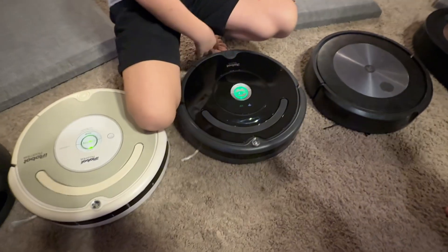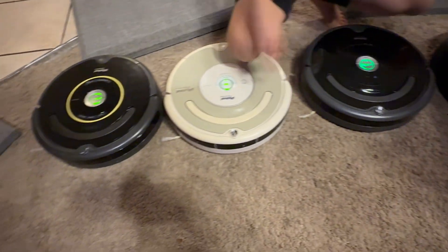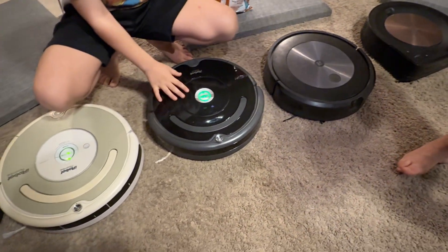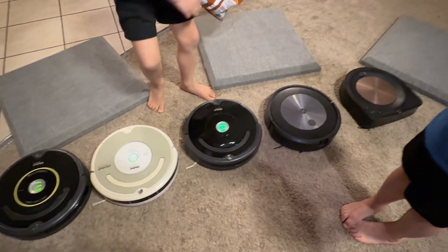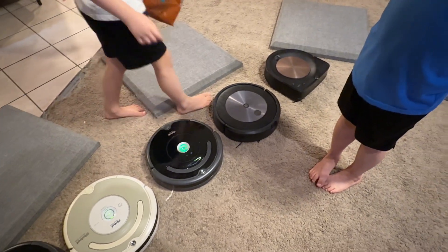The 675 doesn't have maps and it doesn't have the line patterns like these two. But this one still works pretty well even though it's kind of a basic model. People say it's one of the best, you know.